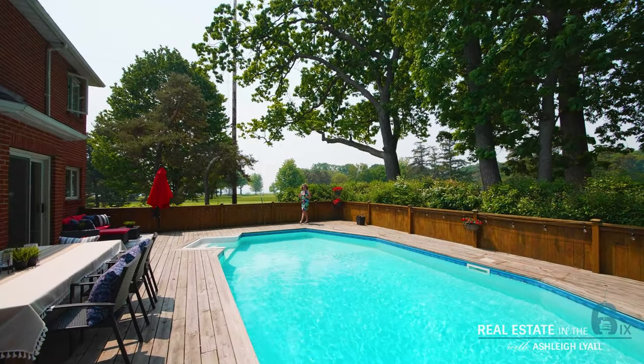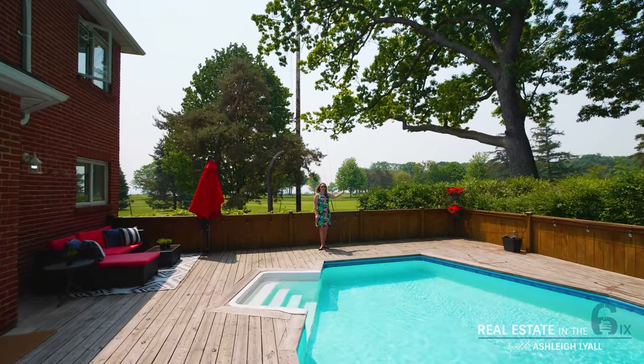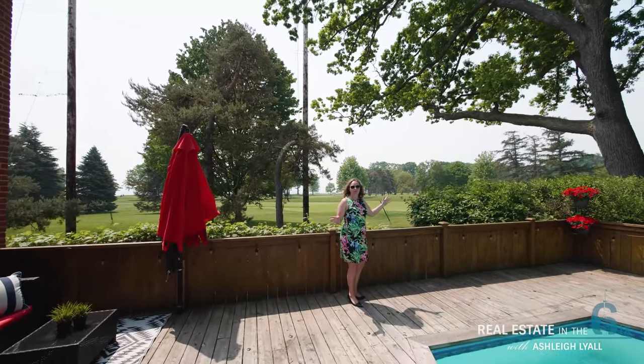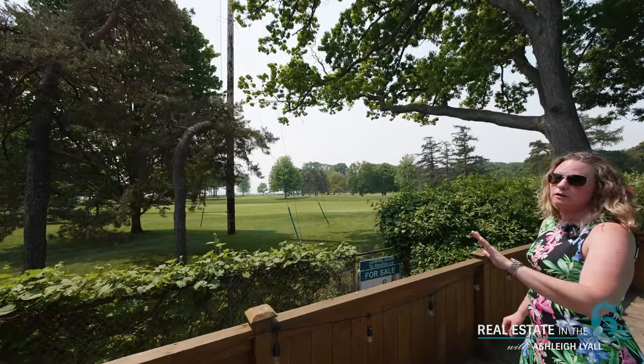There are so many incredible features about this home. My personal top two are this view — we are backing onto the second hole of the Toronto Hunt Club. And because of the location of this property, you have no neighbours to the south, offering incredible lake views all year long.